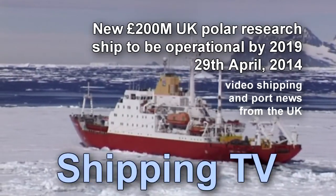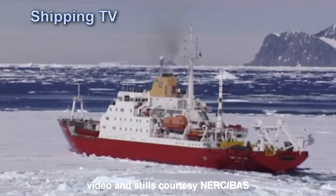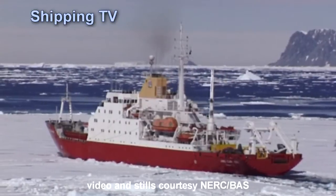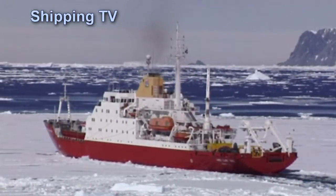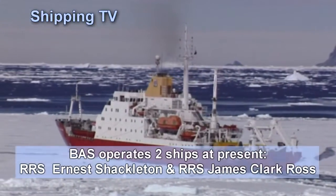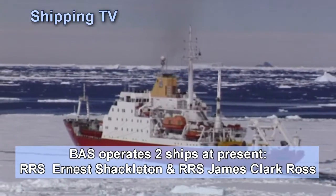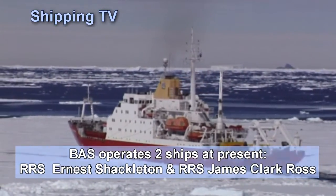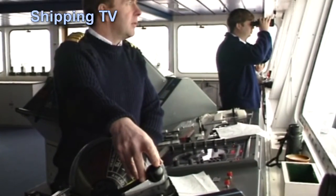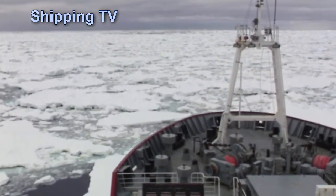The Natural Environment Research Council is to commission a new state-of-the-art polar research ship that will enable UK polar scientists to remain at the forefront of environmental research in both the Antarctic and the Arctic. The ship will be ready for operation by 2019 and will be operated by the British Antarctic Survey. The government will provide more than £200m worth of capital investment for the new UK polar ship, which is now to be the subject of a consultation with the scientific community.